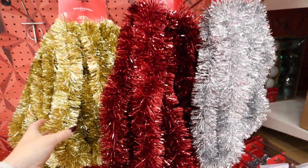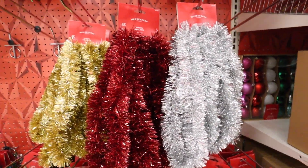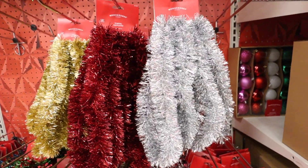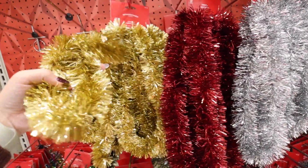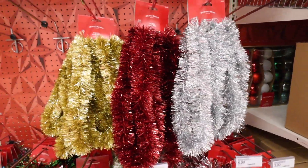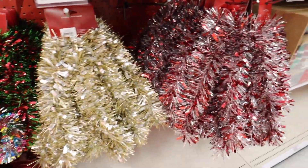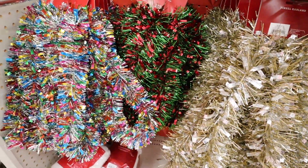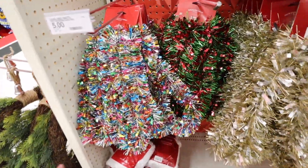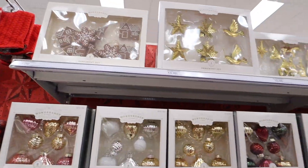If you like the tinsel look but it's too much of a risk at your house, they have tinsel garlands that are 15 inches in length for only $3 a piece — a really good deal. Comes in a bunch of different colors: white, silver, red, gold, blue, and green. For $5 they have multicolored options — red and silver, gold and silver, green and red, and a rainbow one that would be so fun for a kid's playroom. Those are 10 feet of garland for $5.